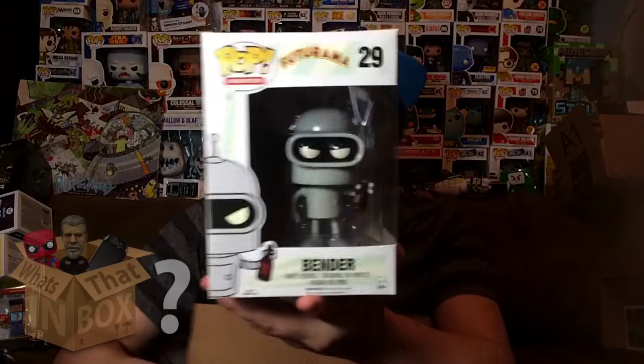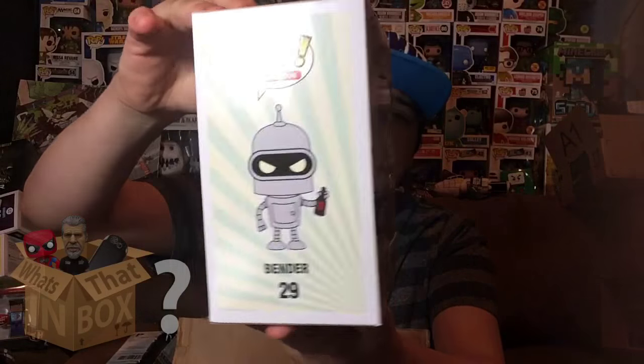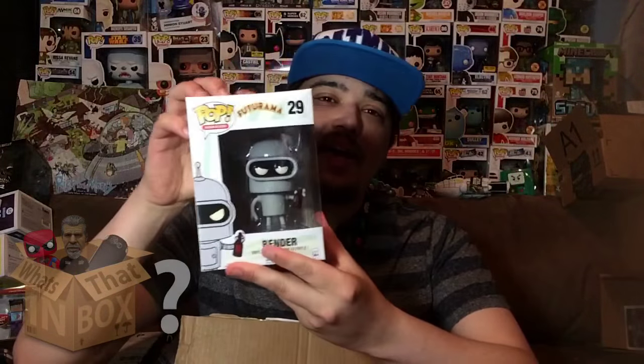The first box — oh yeah, this is cool. I am a big fan of this so I'm happy to see it. I've actually been wanting one of these Pops and this is the one I've told him over and over that I want, so I guess he took the hint. Here it is you guys — we got Bender from Futurama! Here's the front, here's the side, and here's the different ones you can get from the series on the back.